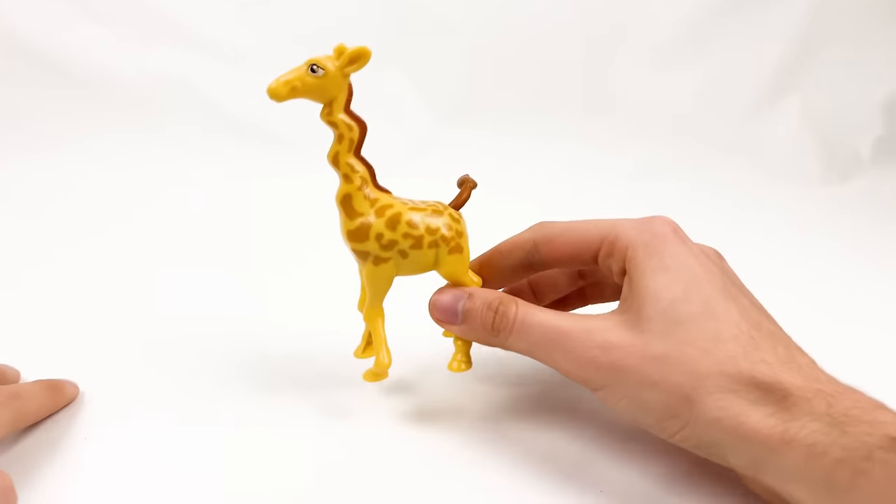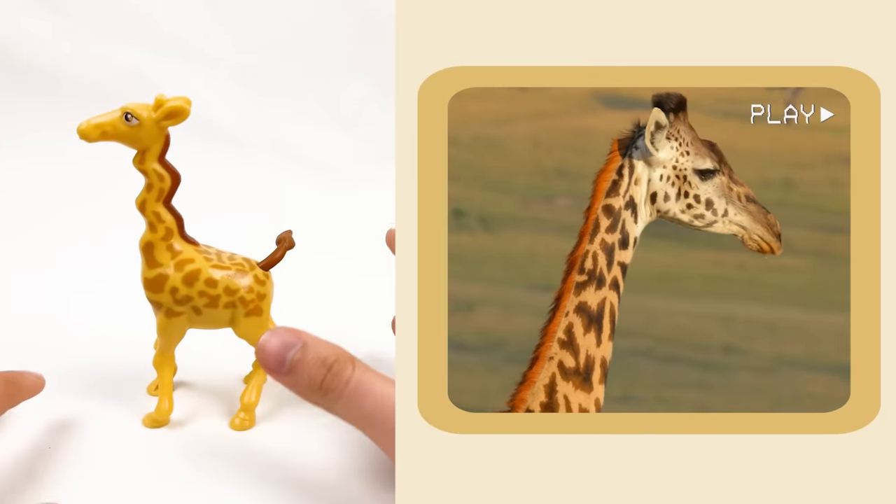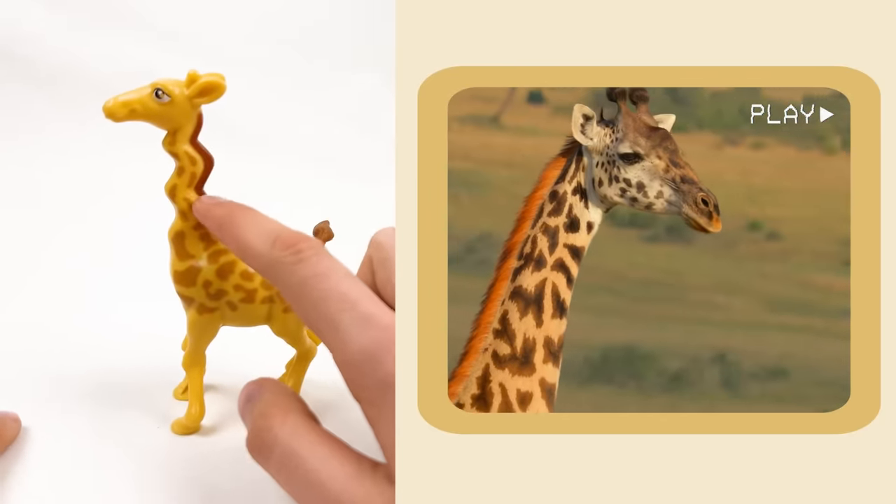It's a giraffe, and there is one simple fact about giraffes. Giraffes only have seven neck bones, just like humans!